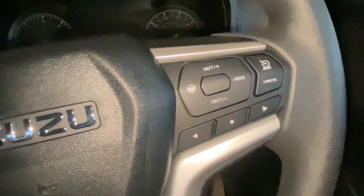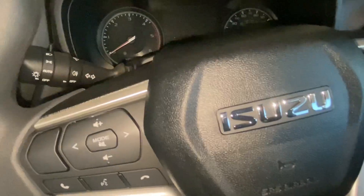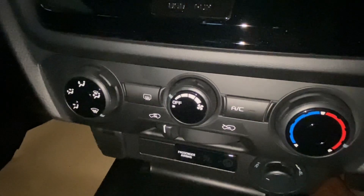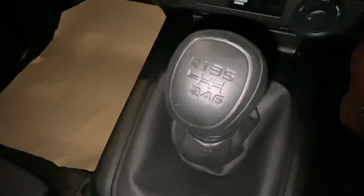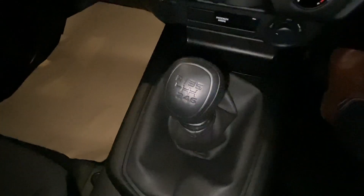Inside you'll enjoy Bluetooth connectivity, a USB port, air conditioning, height and reach adjustable steering wheel, and mounted audio with cruise control. Not to mention the high quality materials in this truck make it excellent value for money.